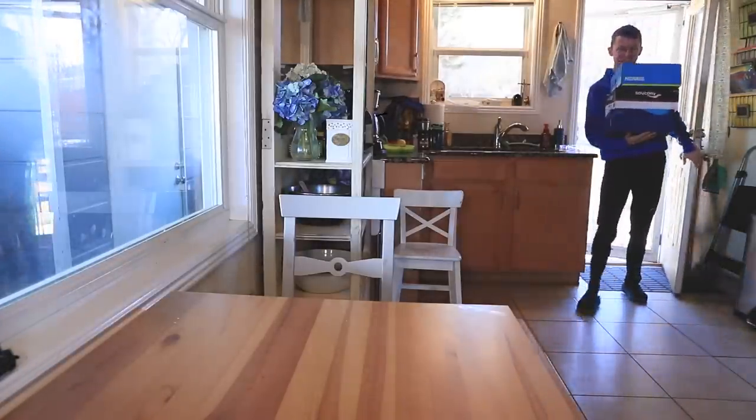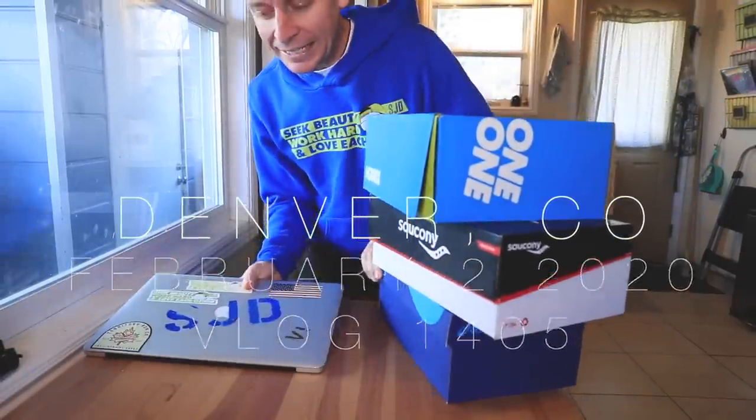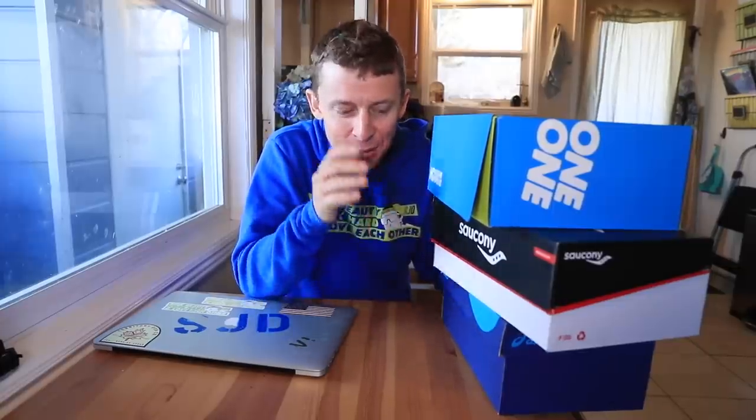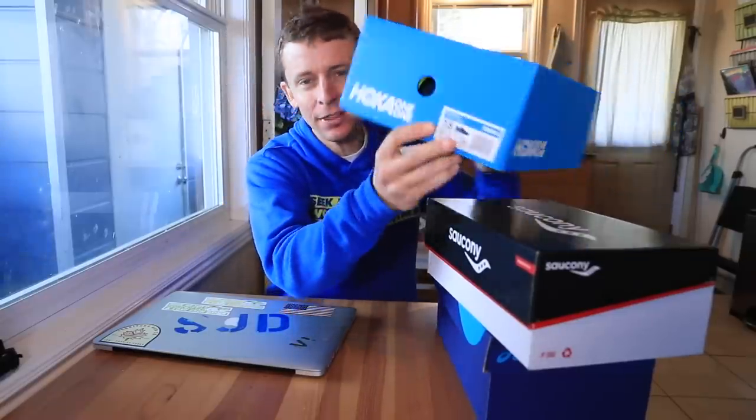Good morning everyone! Last night I did something I've never done before on the vlog — I put it to a vote for which shoe to test next. Here are the three candidates: the Hoka Arahi 4, the Saucony Kinvara 11, and the Asics Evo Ride — the little brother to the Asics Glide Ride. I posted the vote on Twitter and on Facebook and a lot of votes came in.